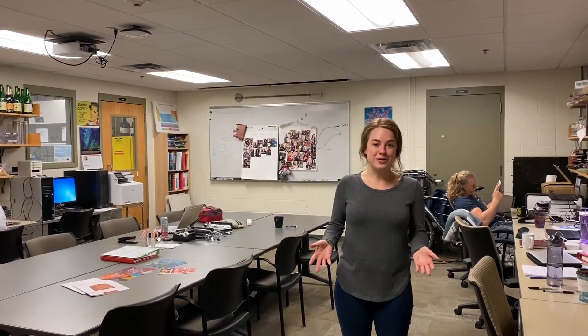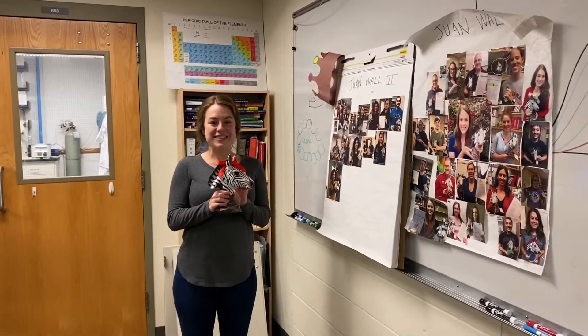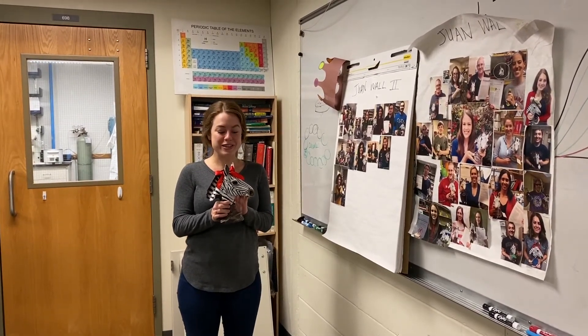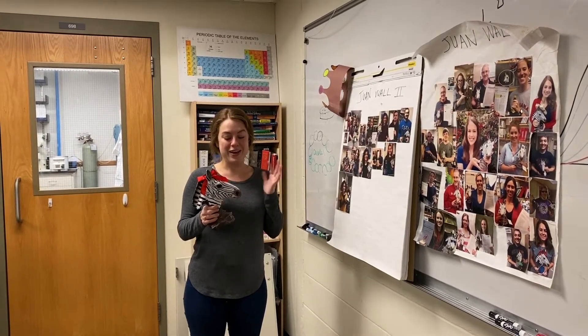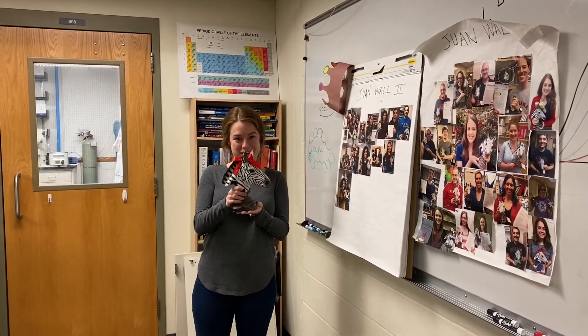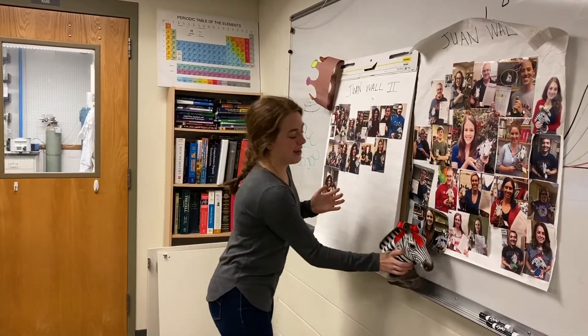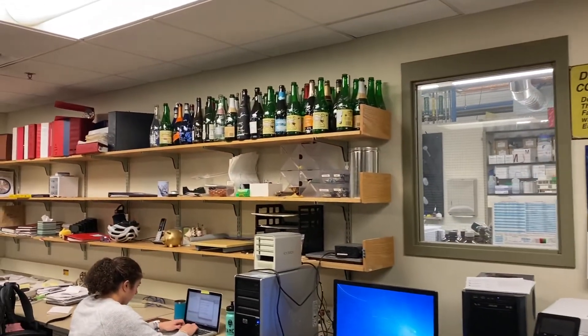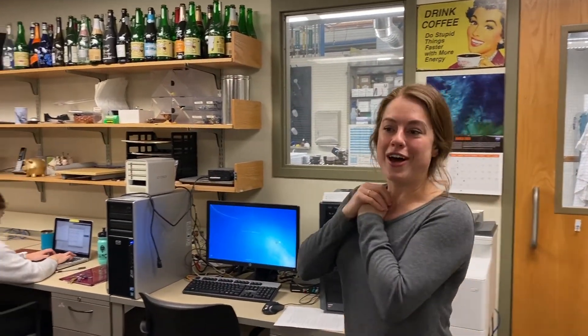This is our main office where we host group meetings and any other meeting where we all need to be together. And this is Juan, our celebration zebra — in the event of a paper publication, award, or successful grant, you get a picture with Juan and your bottle of champagne, and Juan then sits on your desk while your picture goes on the Juan wall. We also collect all of our bottles of champagne, which every group member signs, and they live on the shelves for posterity.